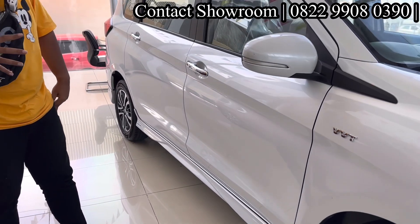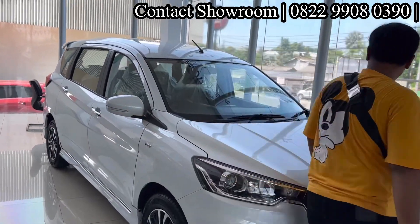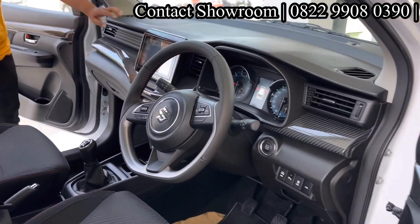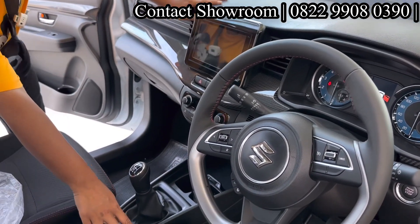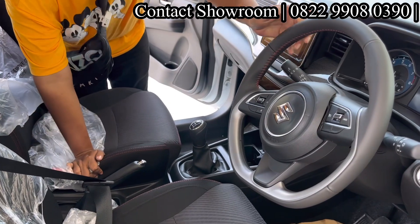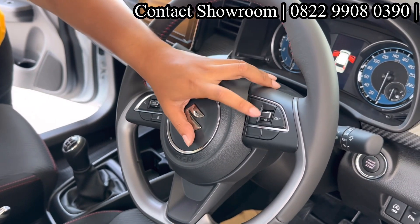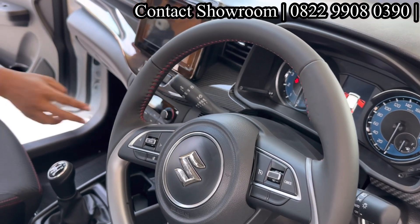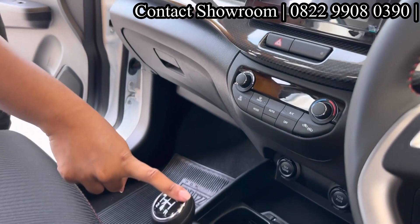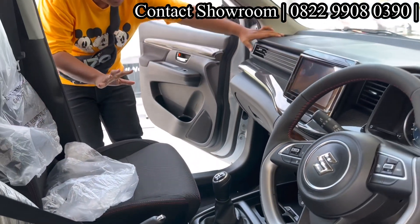Jadi di bagian luar, bedanya lebih ke estetika saja — secara fitur kurang lebih sama. Di bagian baris pertama, tidak terlalu beda jauh dengan tipe GX. Bedanya ada di jahitan warna merah. Stir sudah ada, bahan kulitnya halus dan enak. Audio steering switch ada, dan sudah ada cruise control. Bedanya di motif interior yang pakai motif ala-ala karbon, meskipun ini tempelan. Ini transmisi manual. Untuk baterainya ada di posisi bawah jok, jadi tidak terlalu mengganggu ruang.